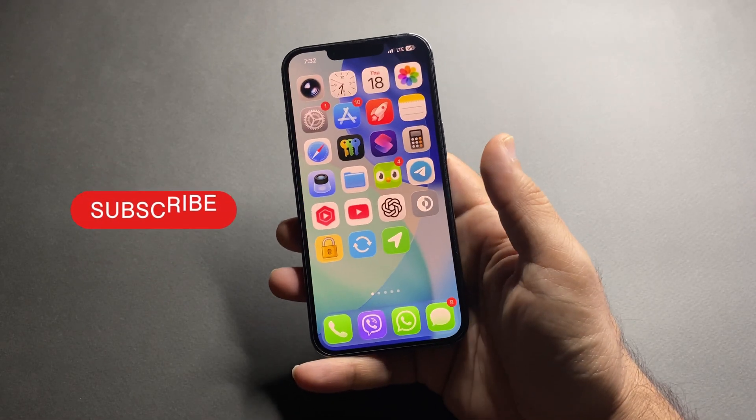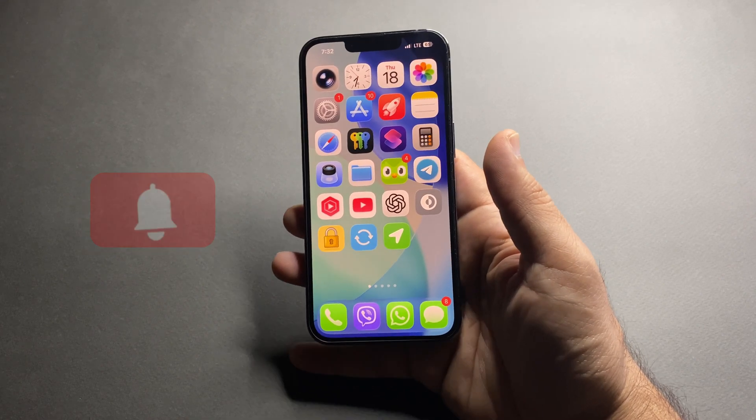And that's it! If you learned at least one new iPhone feature, hit the like button, share with your friends, and subscribe for more iPhone tips like this one. I'll see you in the next one.